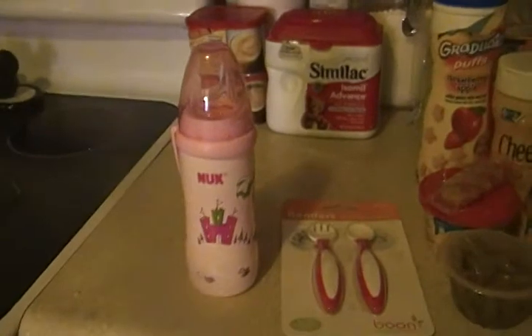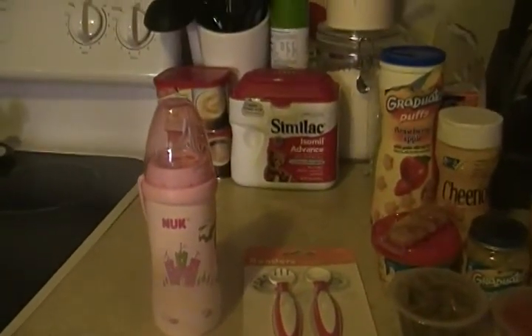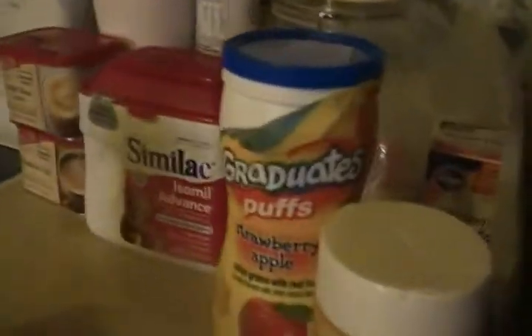One thing I forgot to bring down — we got this sippy cup yesterday. This is something new that Nuk has put out. I love Nuk products. She drank some in a bottle, and we also tried the Nuk sippy cup with her, which is this one.